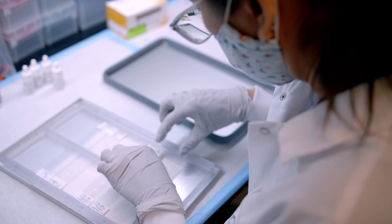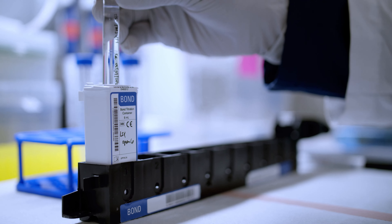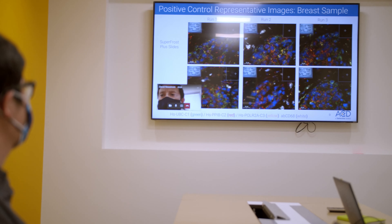We provide in-situ hybridization gene expression analysis for target discovery, biomarker validation, drug safety assessment, and assay prototype development, all delivered by our RNAscope experts.